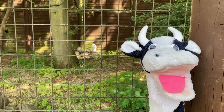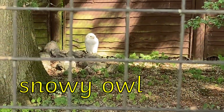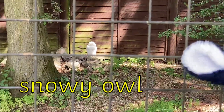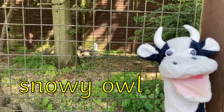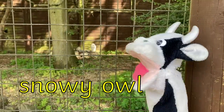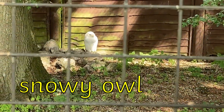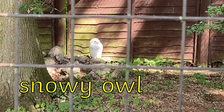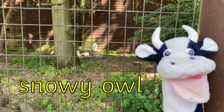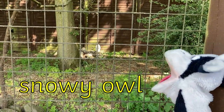Now Moo Cow has found a snowy owl. The Y in snowy makes an EE sound at the end. Snowy owl has two digraphs that look the same but actually make two different sounds depending on the word. The O and the W make an OH sound in snowy, while the O and the W make an OW sound in owl. That's a bit confusing! S-N-OW-Y. Snowy. OWL. Owl. Snowy owl.